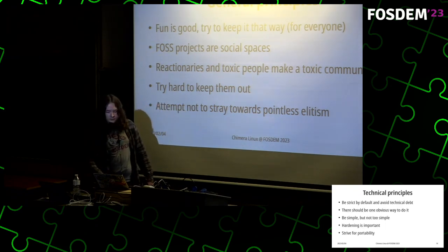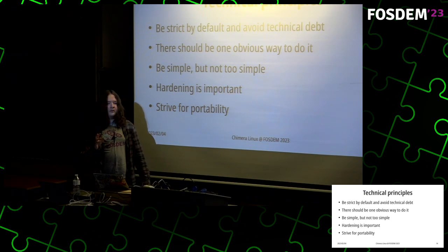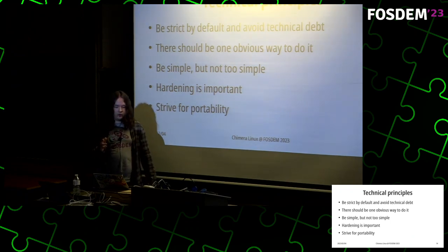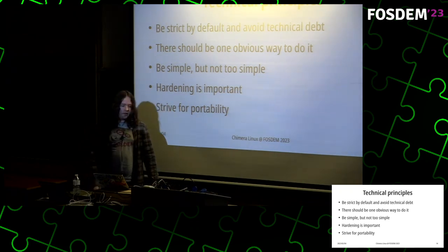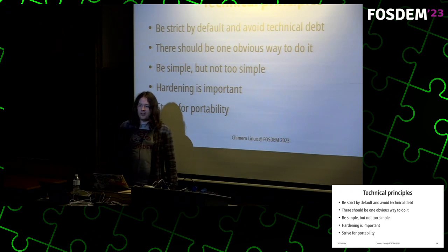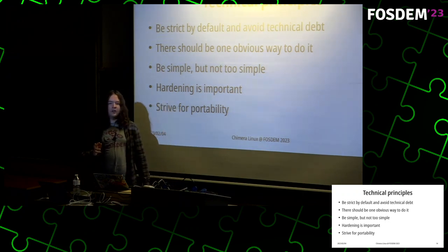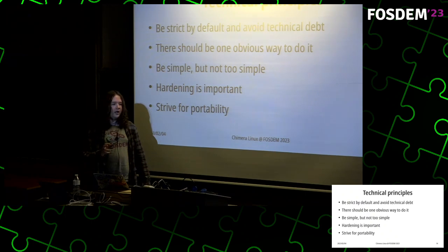As for technical principles: I try to make sure things are strict by default and avoid technical debt at all costs. There should usually be just one way to do things — not that there only has to be one way, but a good default that's intuitive and easy to follow. Things should remain as simple as possible but not too simple. Many people overly focus on minimalist systems and forget what's actually practical. Security and hardening is important and often overlooked in many Linux distributions.